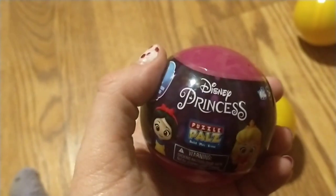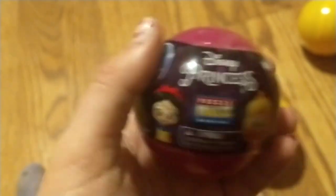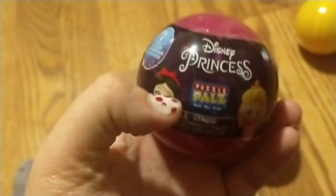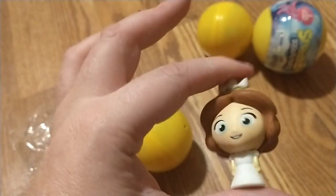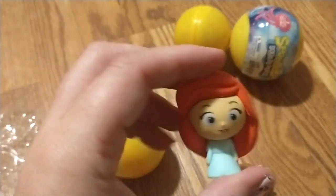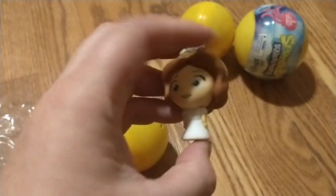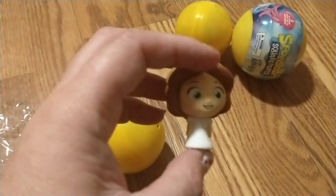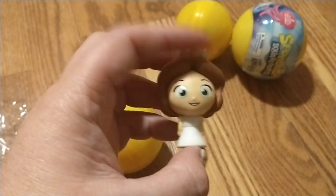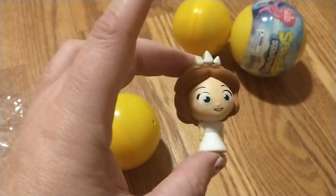And we have this Disney Princess Puzzle Pals. I've never opened one of these — I don't know who it is, but that is one of them. And then this one is Ariel. These are too cute. Is that Belle? I don't know — comment down below.